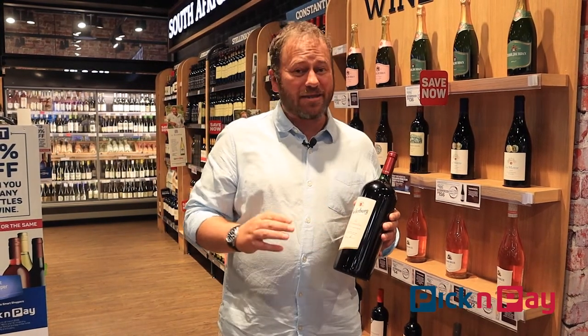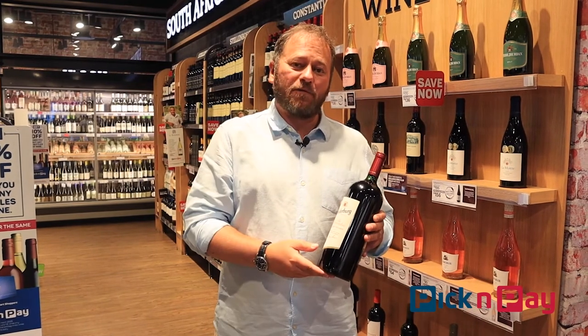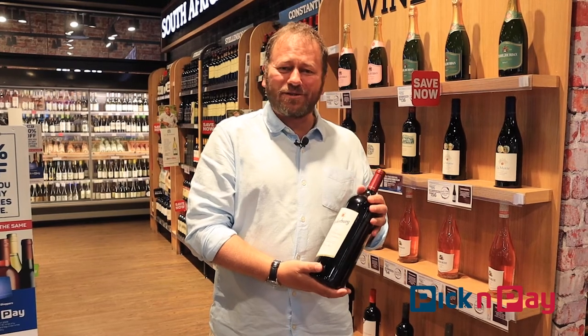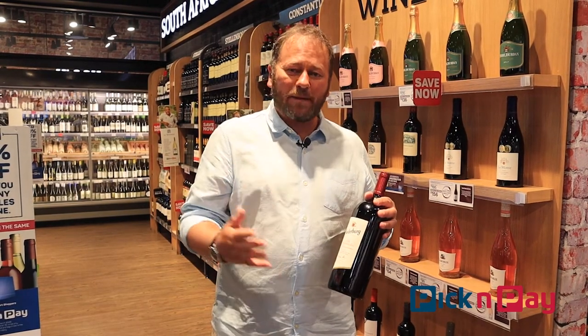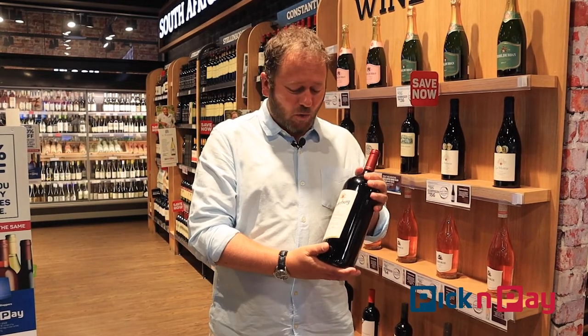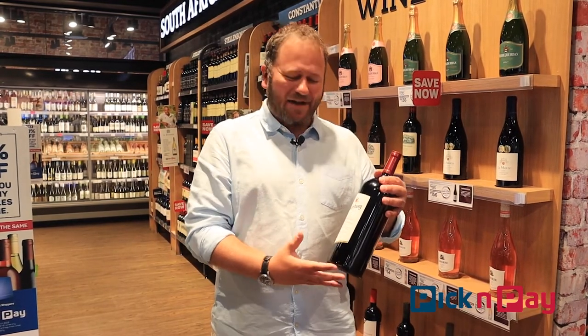This Cabernet Sauvignon, I think, is really at the top of that selection. And here you're getting the magnum. I love the magnum — it's a great bottle to take to a dinner party, share with a whole pile of friends. Winemakers will tell you it's the best size of bottle to store wine in, and it's just got a heft and a presence to it that looks seriously cool.